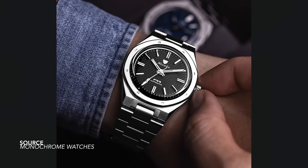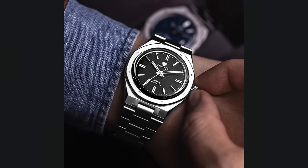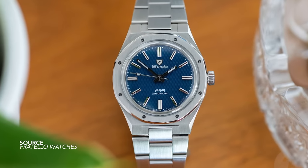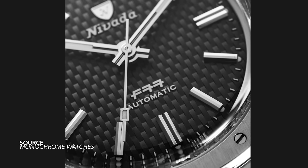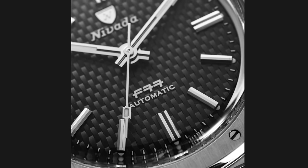The Nivada Grenchen F77 — with many brands going towards the integrated bracelet craze, Nivada Grenchen also jumps onto this train, but this is a very well put-together watch. Its design speaks for itself: many recognizable elements from the collection, but it also pays attention to smaller details. The watch has an accessible size, a great bracelet, so many applied elements on the dial, and balance across the board.